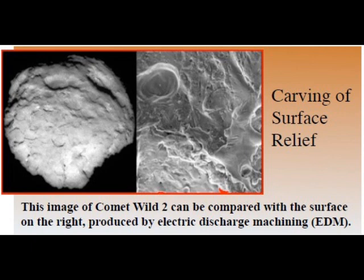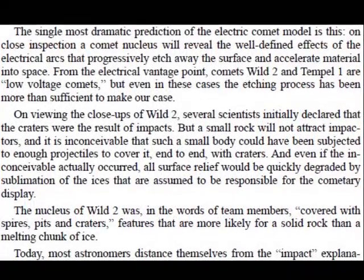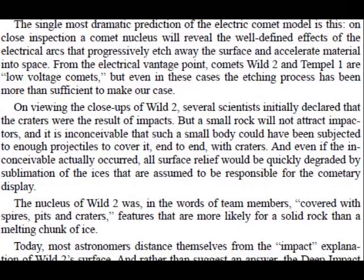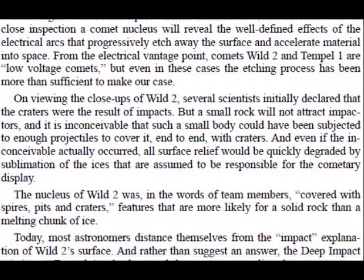The single most dramatic prediction of an electric comet model is this. On close inspection, a comet nucleus will reveal the well-defined effects of the electrical arcs that progressively etch away the surface and accelerate material into space. From the electrical vantage point, comets Vilt-2 and Temple-1 are low-voltage comets. But even in these cases, the etching process can be more than sufficient to make our case.